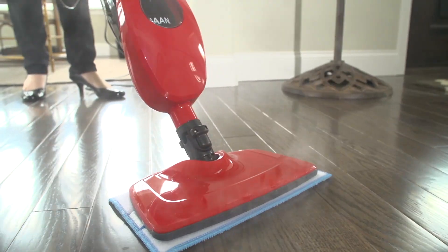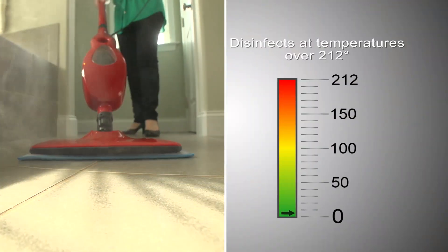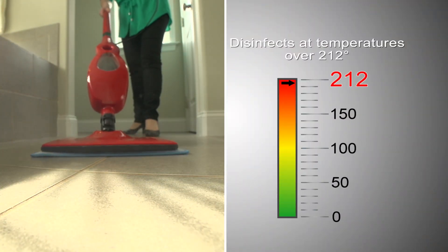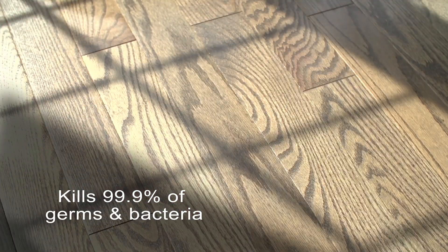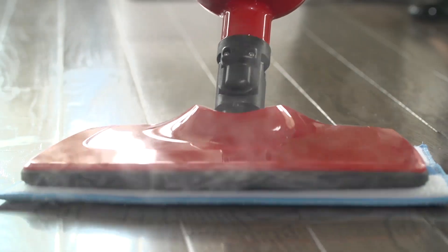Steam cleaning makes it easy to keep up with the everyday messes life brings. Steam cleaners are lightweight, maneuverable, chemical-free, and easy to use daily. Plus, powerful enough to kill 99.9% of germs and bacteria. With a touch of a button, you are ready to steam clean your home.